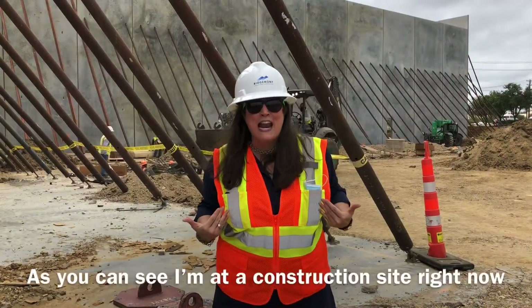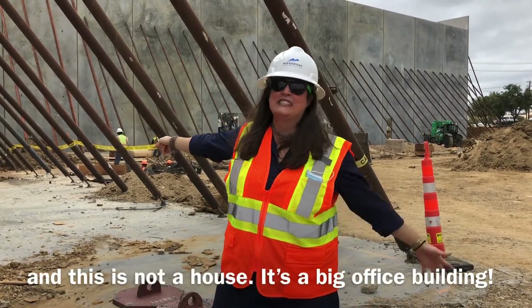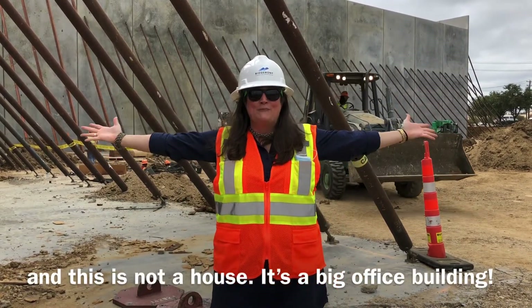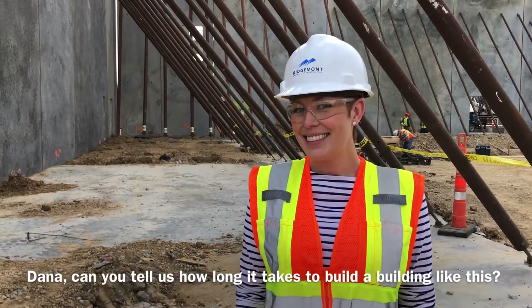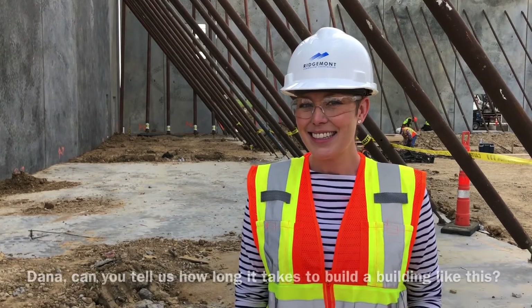As you can see, I'm at a construction site right now and this is not a house! It's a big office building! This is Dana with Ridgemont Construction. Can you tell us how long it takes to build a building like this?